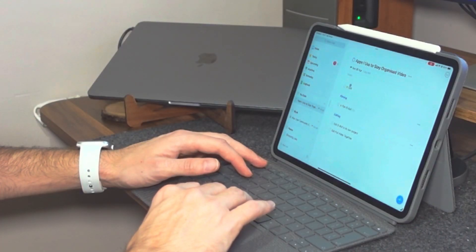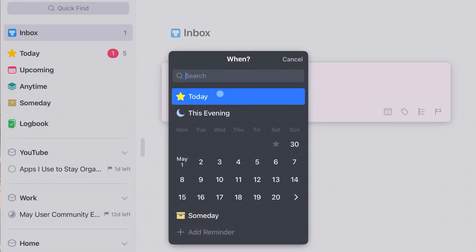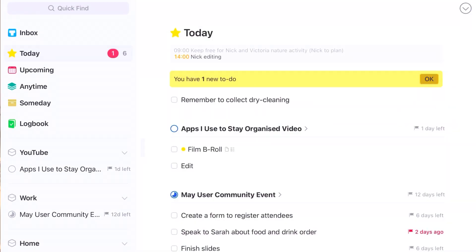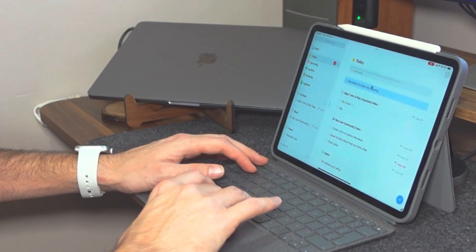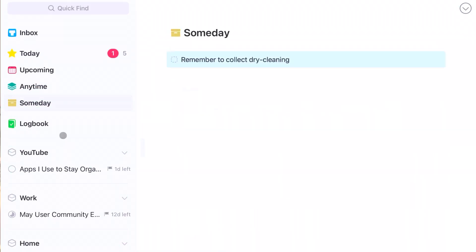Jumping straight into the app, you have the ability to add to-dos to your inbox and then from there you can subdivide them into other areas depending on when you want to get them done — such as high priority items going in today — as well as being able to set them for specific dates in the future. Or if you're less committed to certain tasks you can add them to the anytime or someday areas, and then you get a logbook which shows your completed tasks.